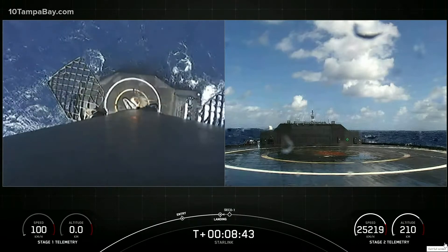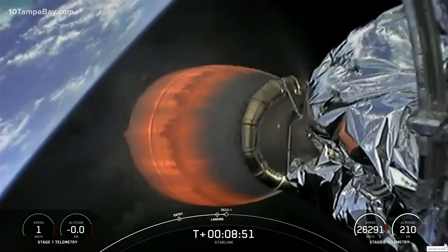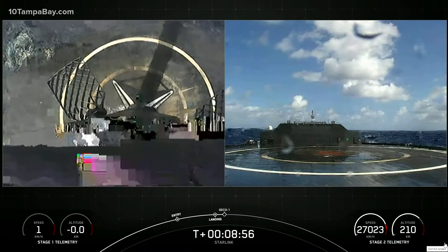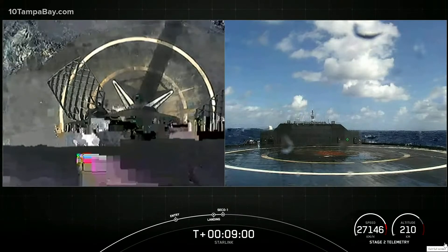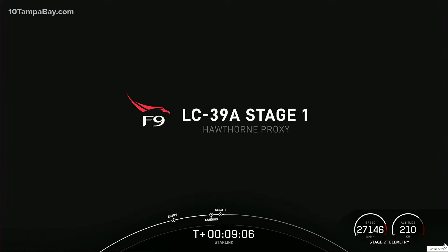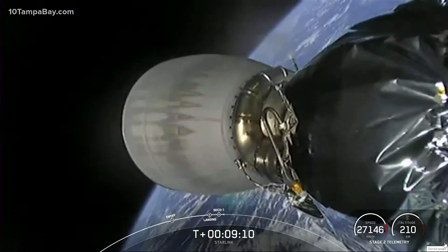Stage 1 landing. It does look like the video cut out for a little bit, and we're doing some cheers here in Hawthorne. There is visual confirmation that the first stage has landed for the sixth time, and this marks our 106th overall successful recovery of an orbital class rocket. That includes both Falcon 9 and Falcon Heavy first stage landings.